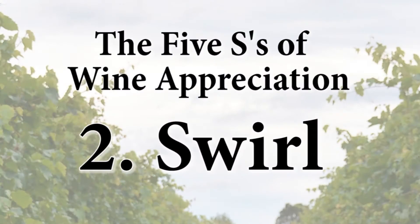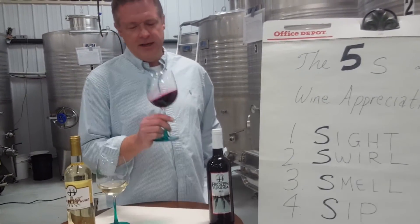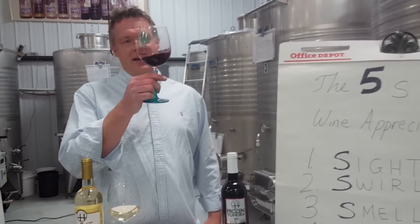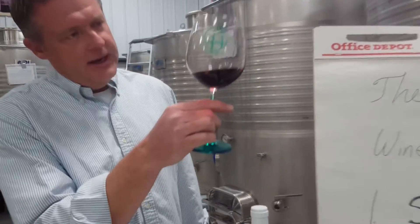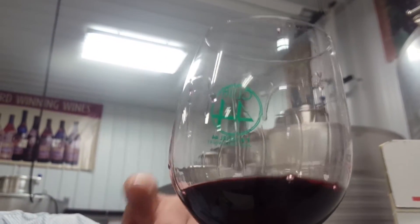Now you move to the second S of swirling. Some people think this is a snobby thing to do, but there are really two good purposes for it. One is that by swirling it you can get a sense of the body of the wine. If you look at the wine closely and hold it to the light, you start to see all these streamlets come down the wall of the glass.